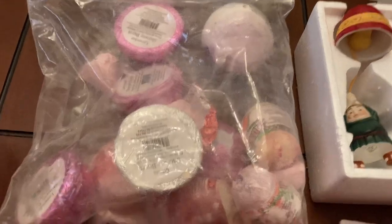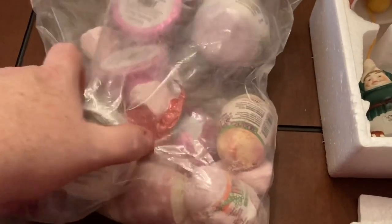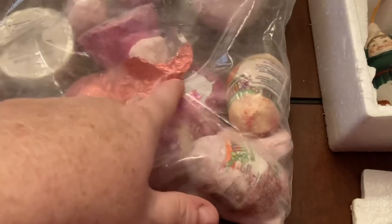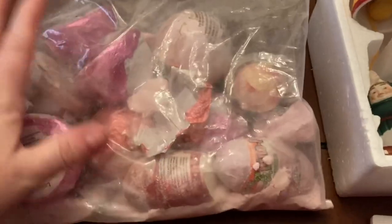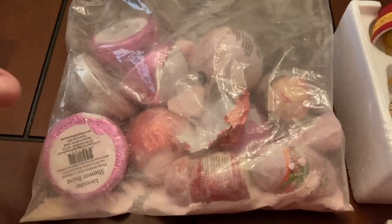I also have a bag of bath bombs. They've been in storage so some of them are starting to break — the saran wrap is starting to come off and one broke at the bottom. But if anybody's interested I'll put that up for auction — it's just a whole bag of bath bombs.